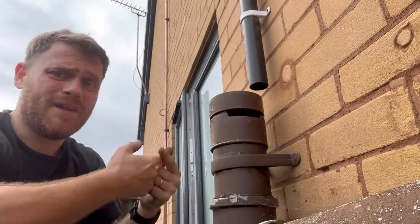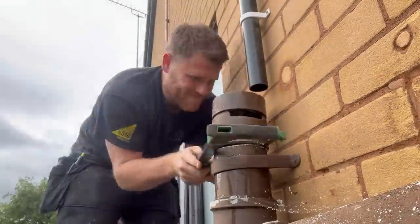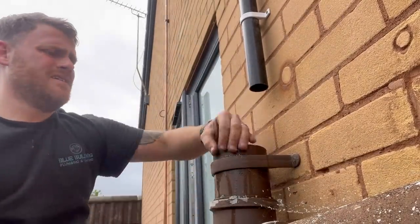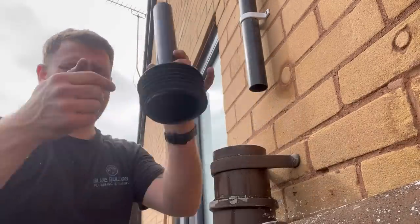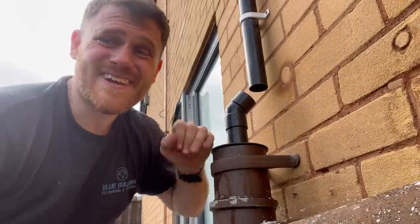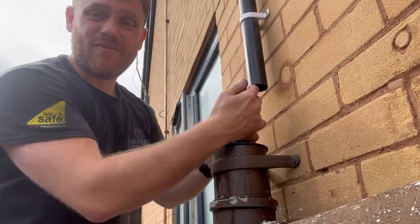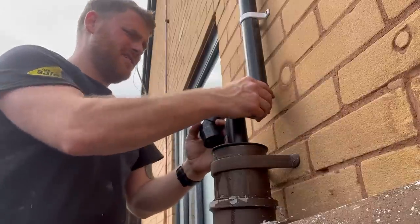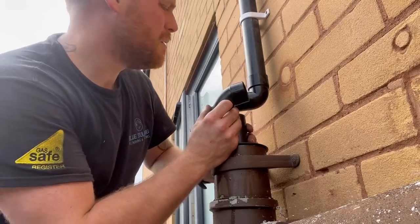Here's the air admittance spout — I'm just going to chop that off, get that into there. That'll just fit into the top like that, then we can connect it up. Now with straight 45s.